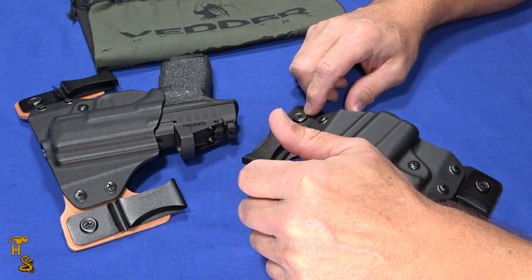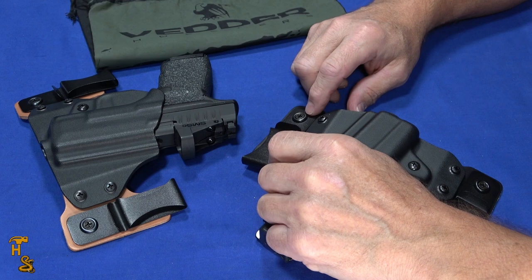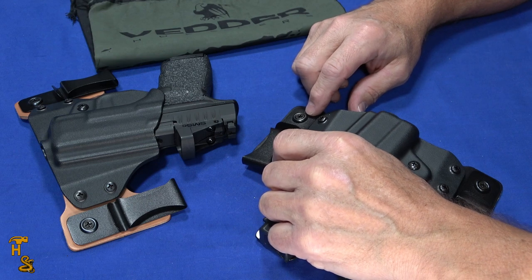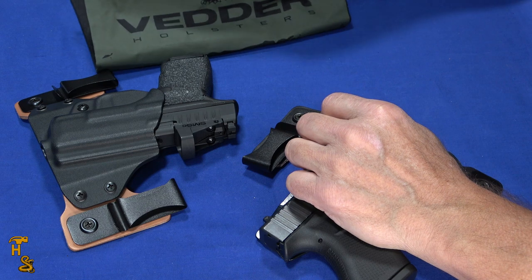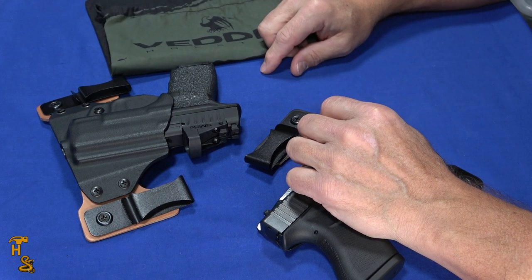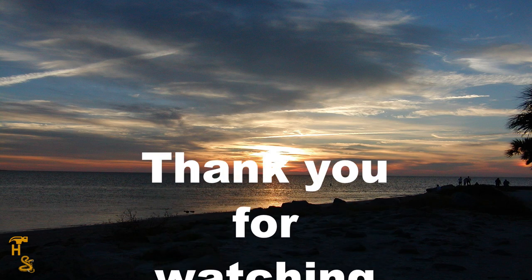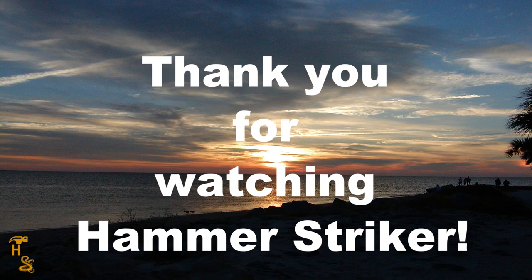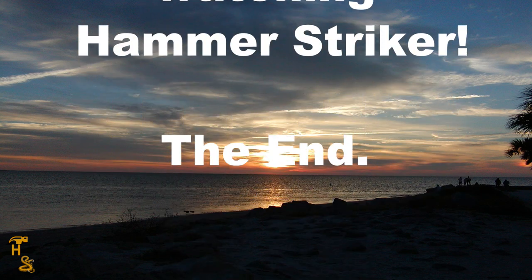If you like our videos, give us a thumbs up, share, subscribe, and click that bell to be notified. Check us out on Facebook, Patreon, Instagram, Twitter, Getter, Rumble — pretty much everywhere. And thank you, Vedder's, for sending us these holsters to do a review on. Have a good day!